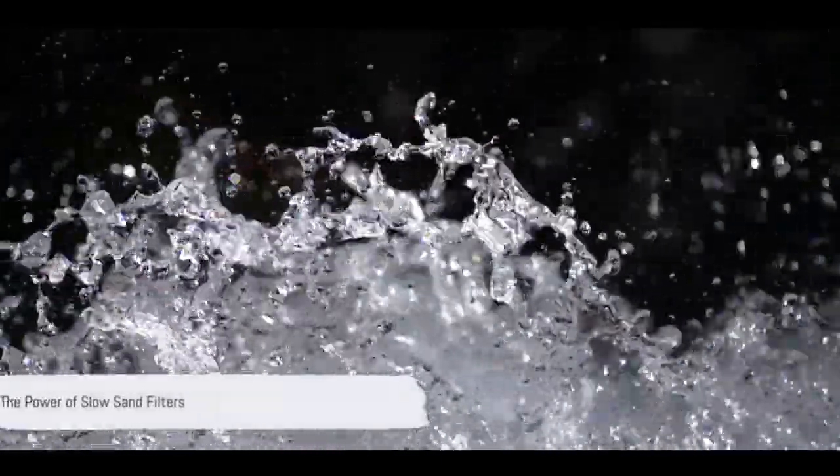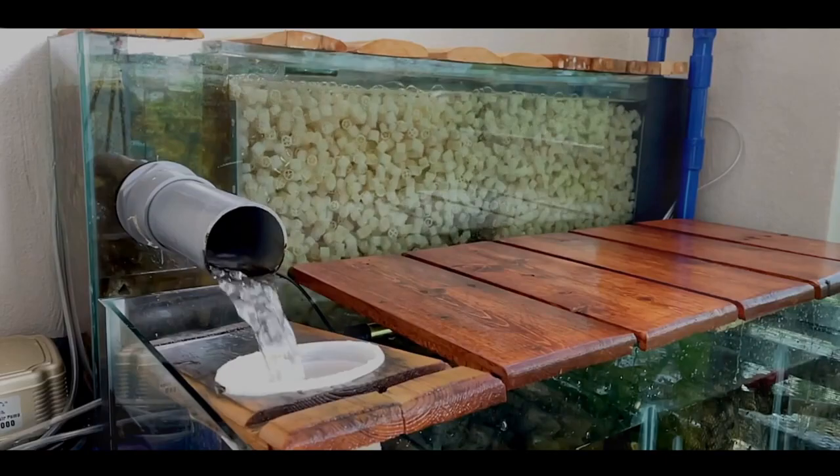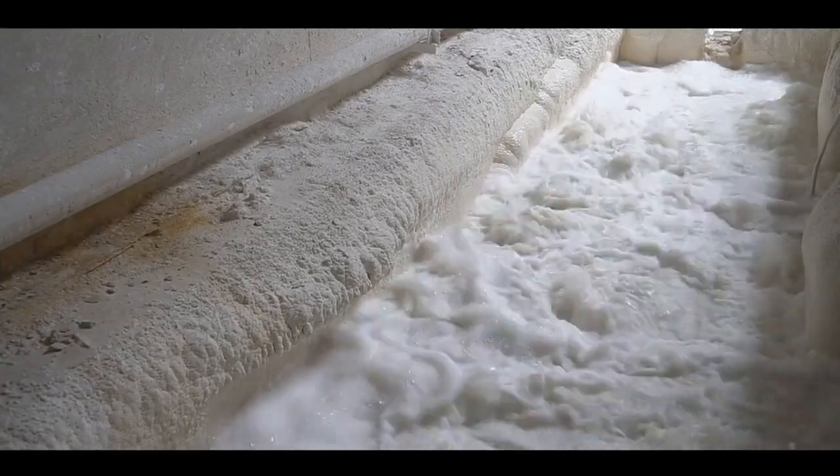Imagine a method of water purification that doesn't rely on electricity or harmful chemicals, yet can effectively remove 99.99% of bacteria. Sounds like a dream, right? Well, it's not. Welcome to the world of slow sand filters.